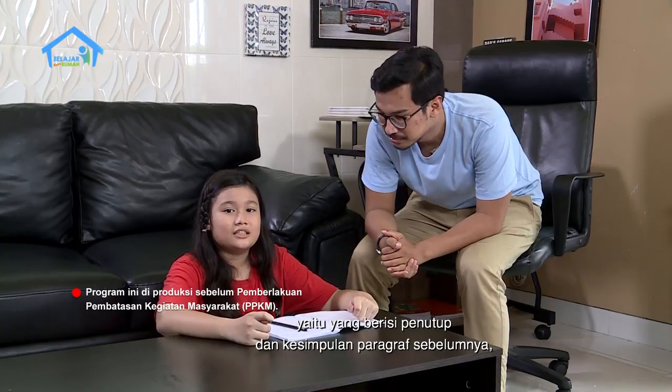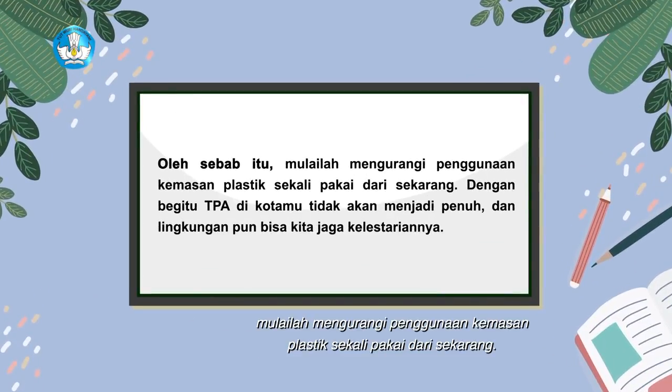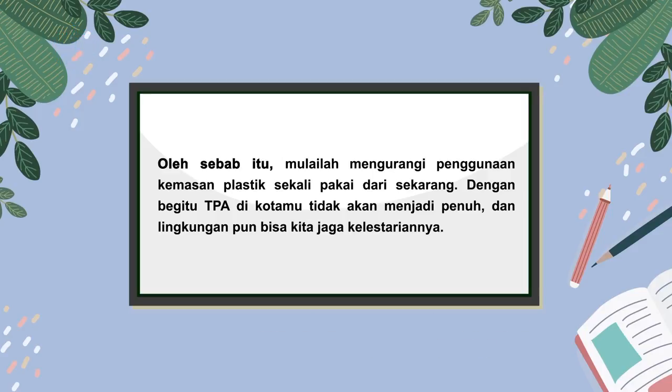Dan paragraf yang ketiga, yaitu yang berisi penutup dan kesimpulan paragraf sebelumnya, Rena akan tulis seperti ini. Oleh sebab itu, mulailah mengurangi penggunaan kemasan plastik sekali pakai dari sekarang. Dengan begitu, TPA di kotamu tidak akan menjadi penuh dan lingkungan pun bisa kita jaga kelestariannya.